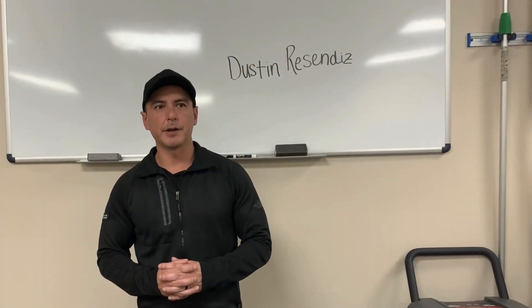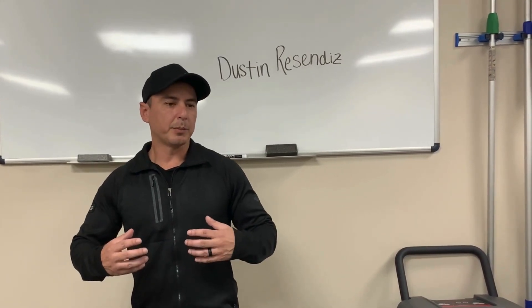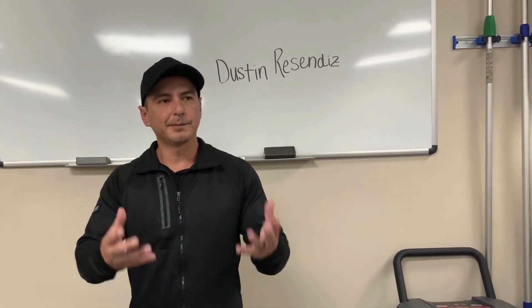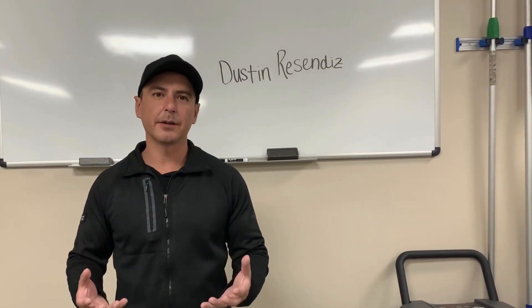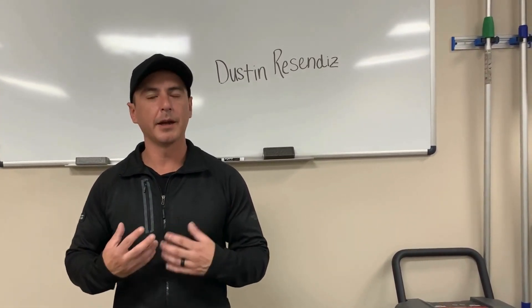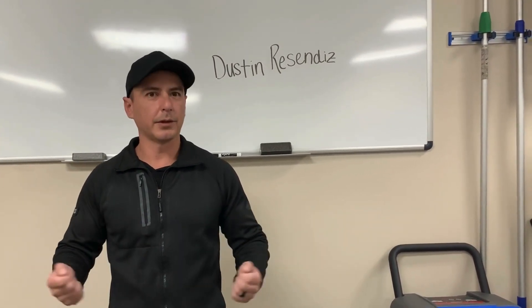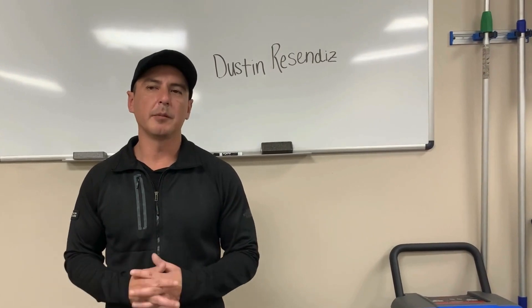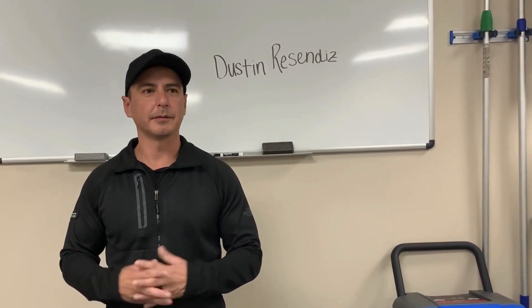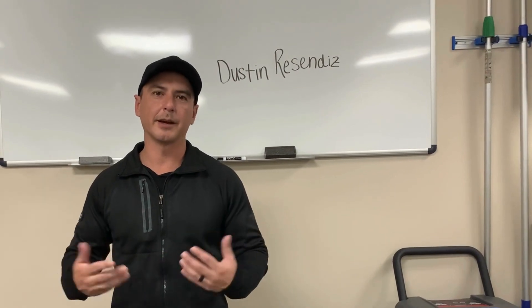I prefer to teach in person. I just feel there's more of a personal experience — you get to really know the students and the students really get to know me. It's more hands-on. Online's good as well, but it just doesn't have that feel, that energy, that you usually have when you're in person.